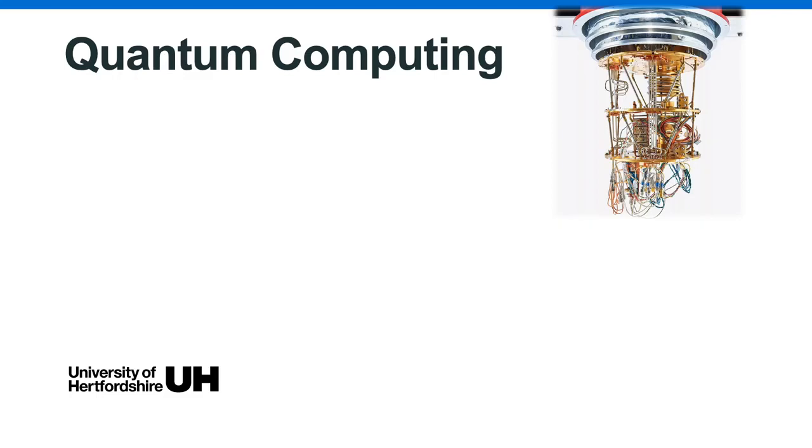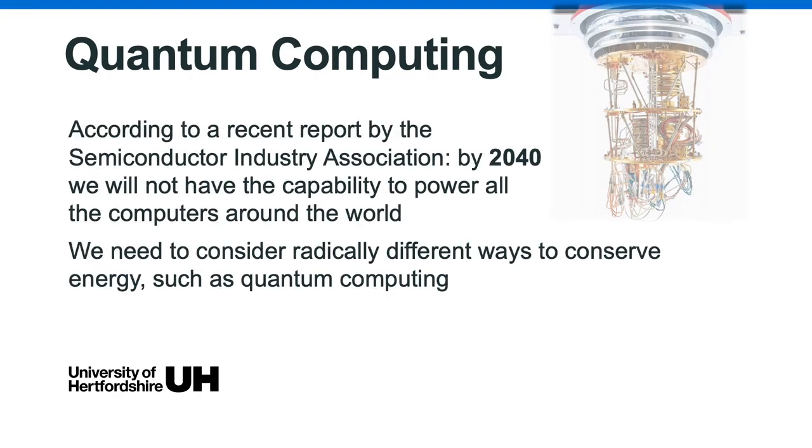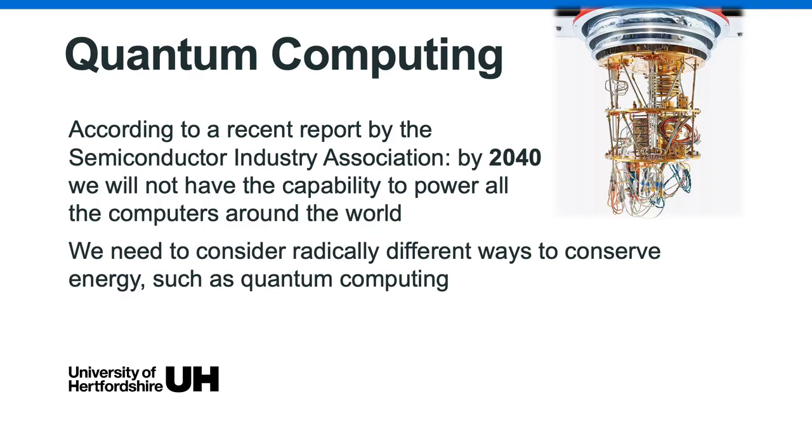The next example I want to talk about is quantum computing. Quantum computers replace binary bits with qubits. Qubits can be on, off, or somewhere in between — all at the same time. This superposition of states enables qubit-based computers to carry out far more calculations much faster. This is a picture of a quantum computer, which I'm sure is nothing like anything you've seen on your desk or your laptop.